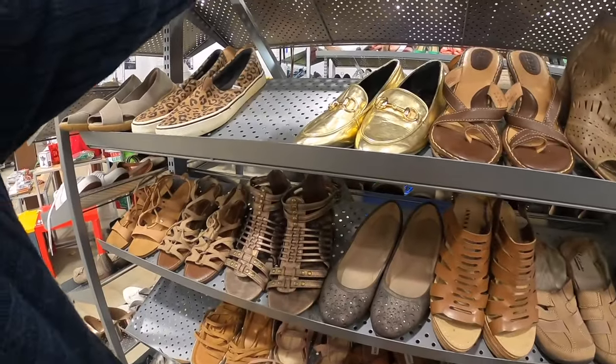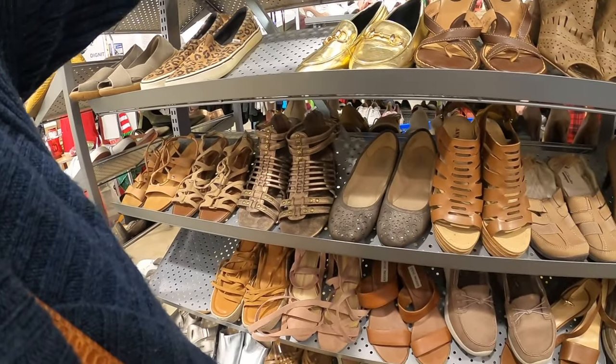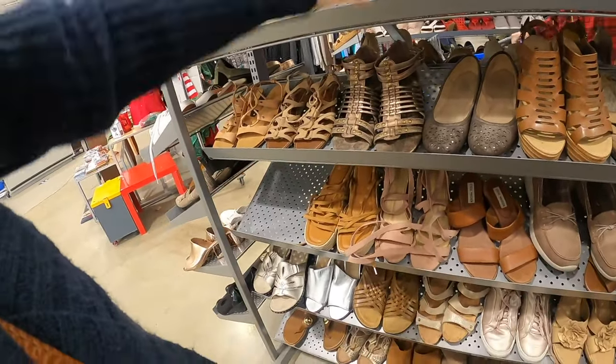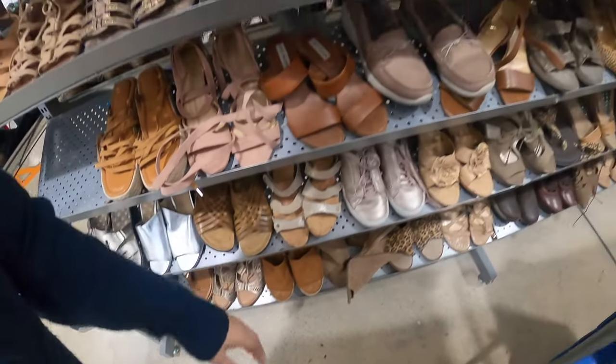Oh those are nice — who makes these? Never heard of Essex Lane. I don't think that's going to be leather either, so I'll pass.